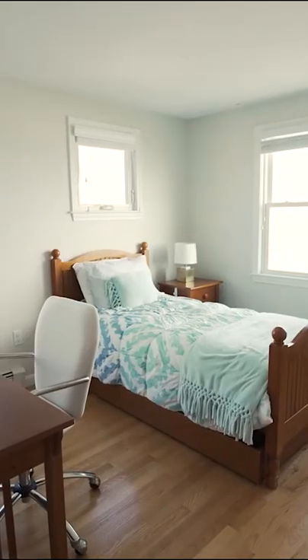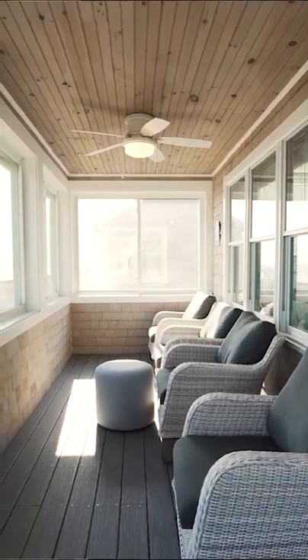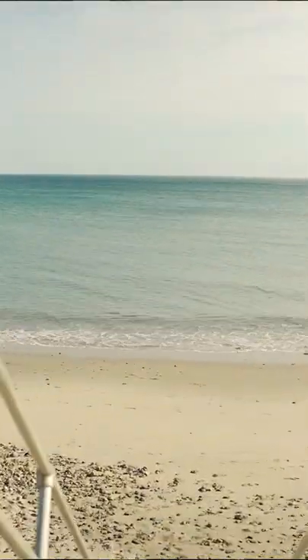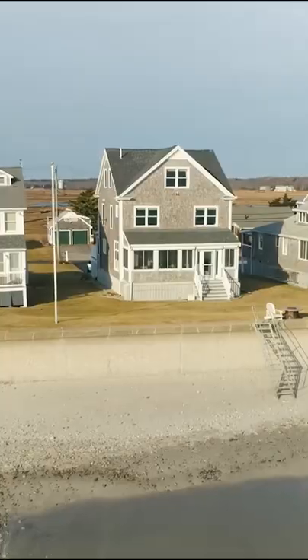Both bedrooms feature three full-size windows. Your new England three-season enclosed porch. Thank you for watching my tour of 91 Gardner Road.